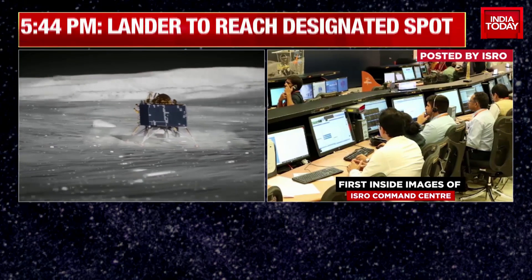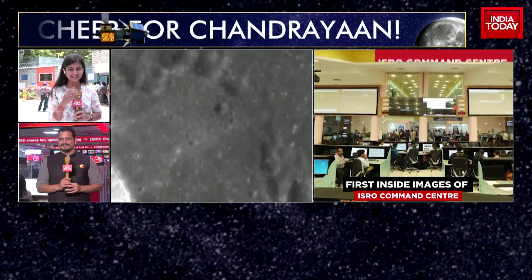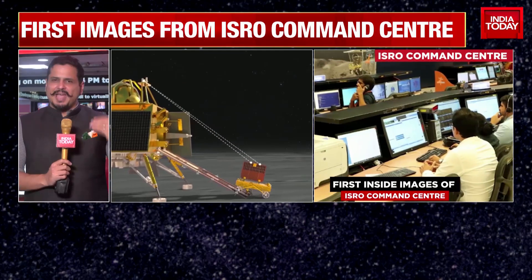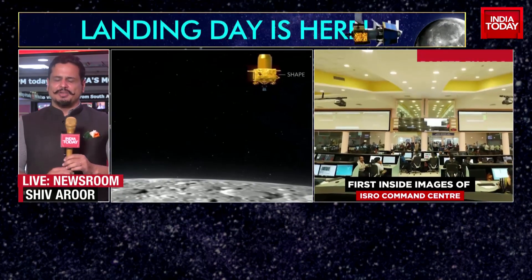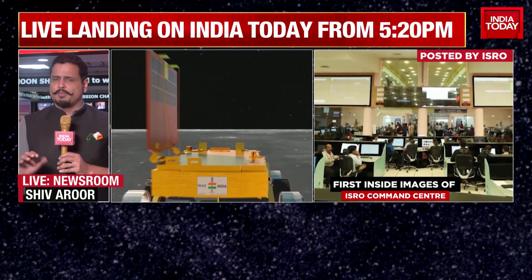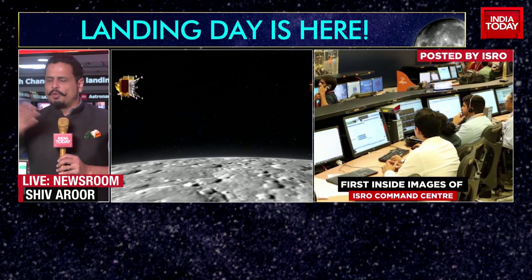Shiv, I remember you were there when Chandrayaan 2 was landing, here in Bengaluru, exactly where I am, in Pina. Can you tell us what was the mood when you entered? The anticipation was so high, the exhilaration was so high. The landing was to happen very late in the night, around 2 AM if I'm not mistaken - it was an all-nighter being pulled at that point of time. Of course, there was a great deal of disappointment over what finally happened.